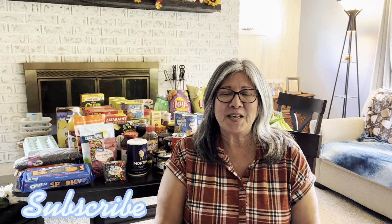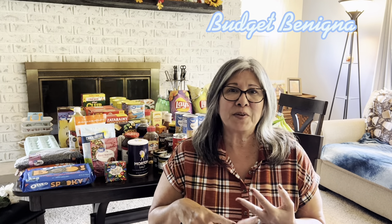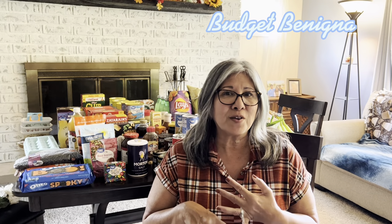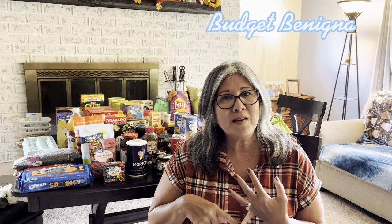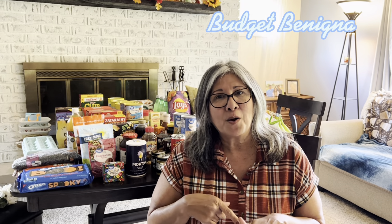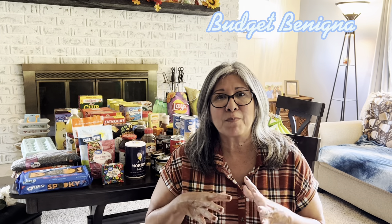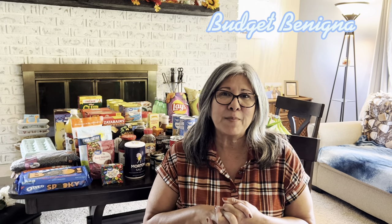Hi YouTube, Budget Bonina. Thank you for tuning into my channel. I wanted to share a payday prep that we have. We went to Kroger's, Aldi's, Walmart, the five quarter store also known as Dollar Tree, and our local farmer's market called Selmy's to pick up some sweet corn — it melts like butter in your mouth. Let's get this camera turned around and I'll share everything I picked up.